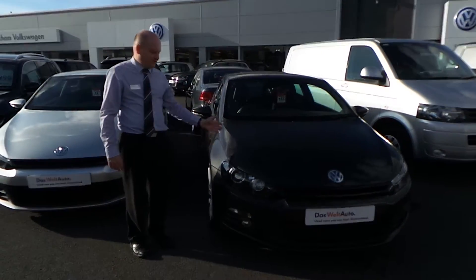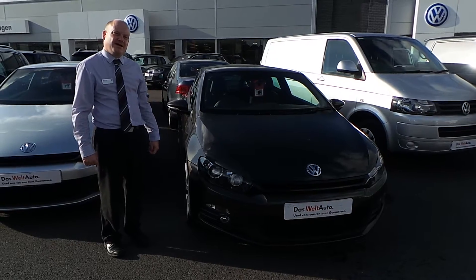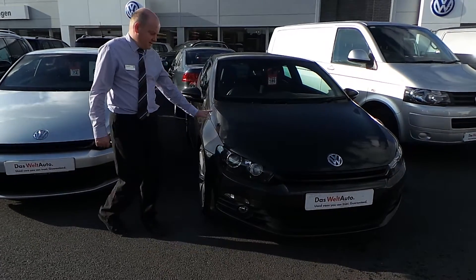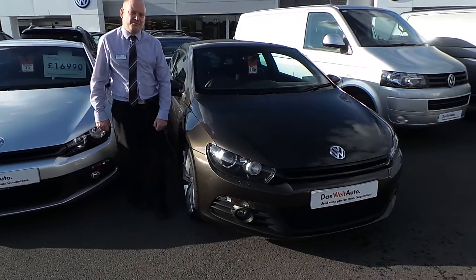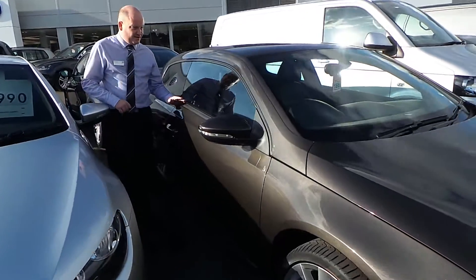Hello, I'm Glen from Wrexham Volkswagen, just giving a little video here of this 2011 Scirocco 2.0L TSI GT we have in stock. It's finished in lovely dark oak metallic and comes with black leather interior.